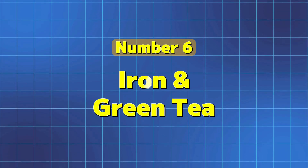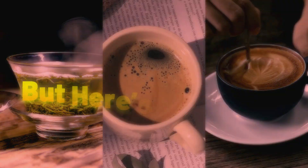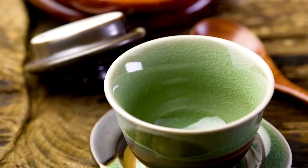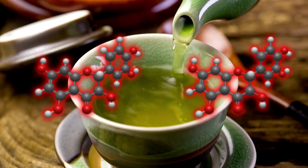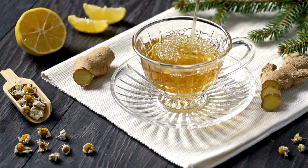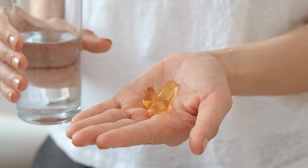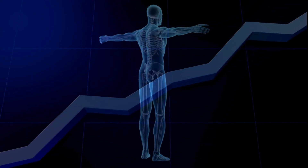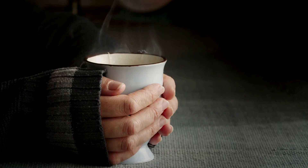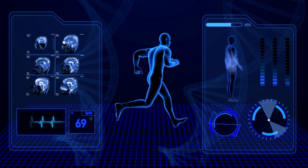Number 6: Iron and Green Tea. Many people are switching to green tea as an alternative to regular tea and coffee due to its antioxidants and numerous health benefits. But if you are sipping on green tea with an iron supplement or iron-rich meal, you are blocking some of the iron benefits. Green tea contains compounds called tannins and polyphenols, which can bind to iron and make it harder for your body to absorb. Much of the iron may pass through your system unused, making the supplement less effective. To avoid this, don't drink green tea around mealtimes when consuming iron-rich foods or supplements — enjoy your cup of tea an hour or two before or after eating.